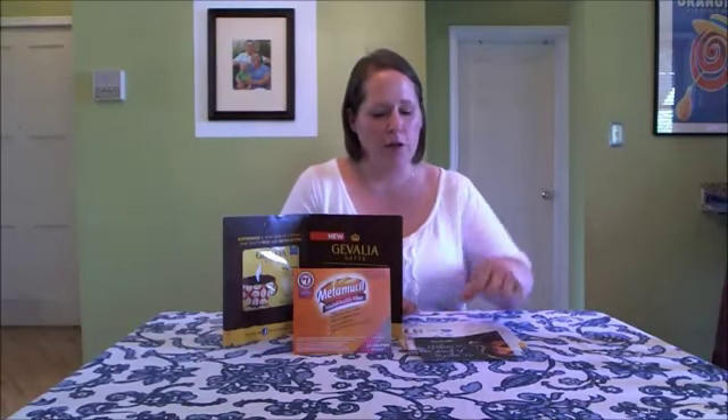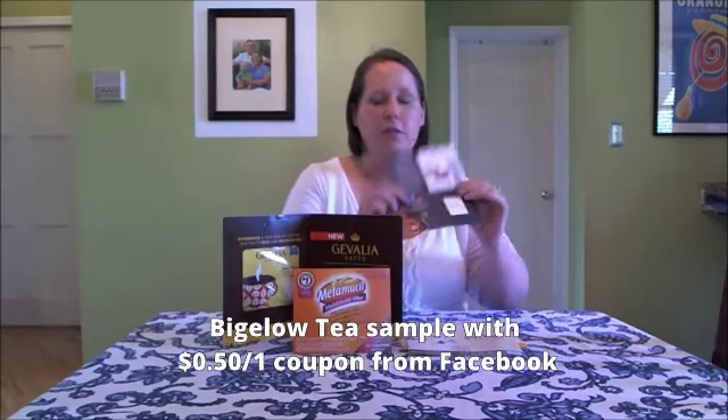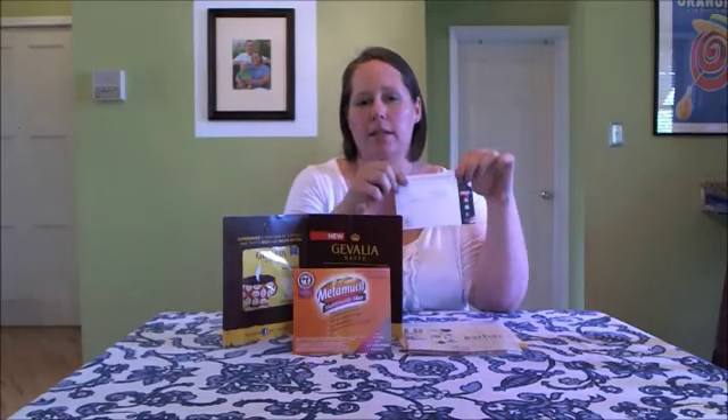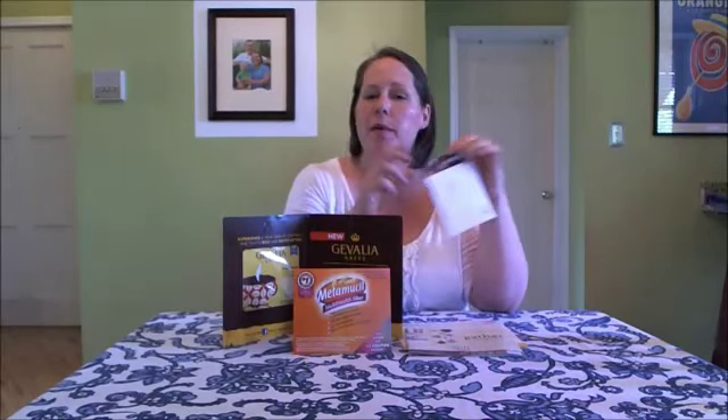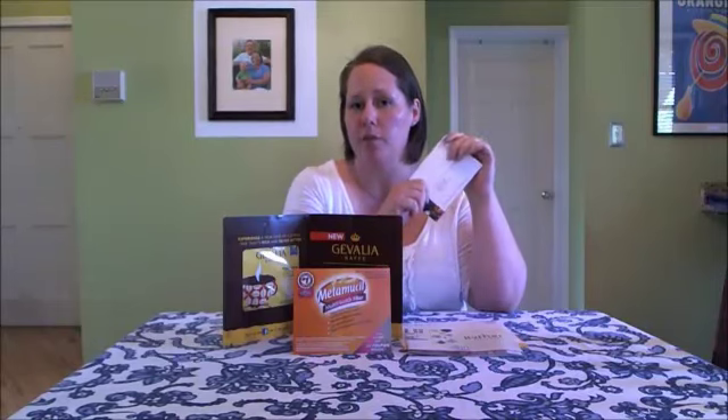So these were a couple coupons that I got. This is for Bigelow Teas, $0.55 off one, and this was a Facebook coupon request. This will be great if any other stores like Whole Foods or Target have a store coupon to stack with it — it should make for some pretty cheap tea.